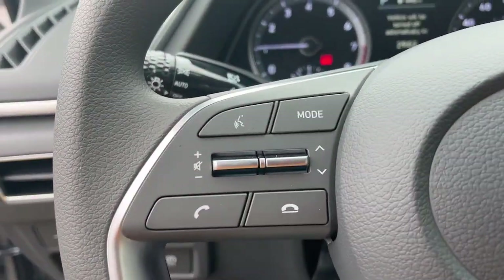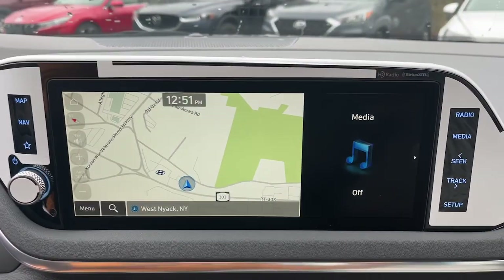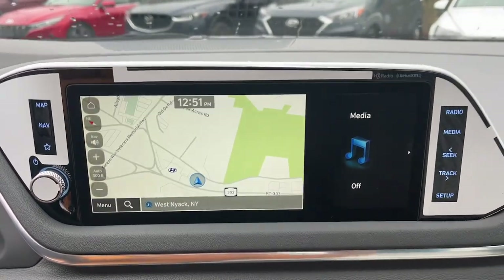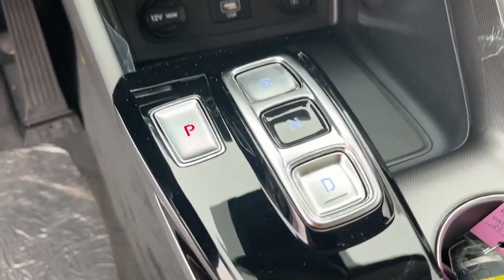These are just some of the great options this vehicle comes with: navigation system, backup camera, lane-keeping assist, heated mirrors, four-cylinder engine, blind spot monitor, alarm, dual-zone AC, heated front seats, and aluminum wheels.